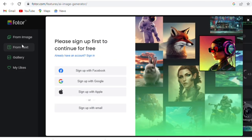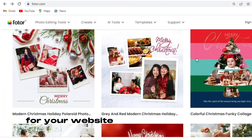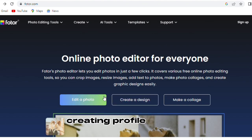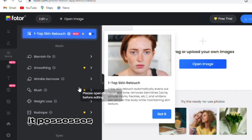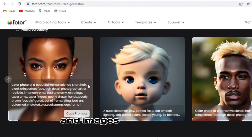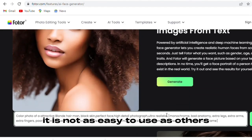Number two on our list is Photar. Photar is the perfect AI art generator for professional images for your website or social media pages. With Photar, creating profile picture headshots has never been easier. As for the pros, it possesses a skin-smoothing feature, multiple templates, and images can be edited. As for the cons, it is not as easy to use as others.